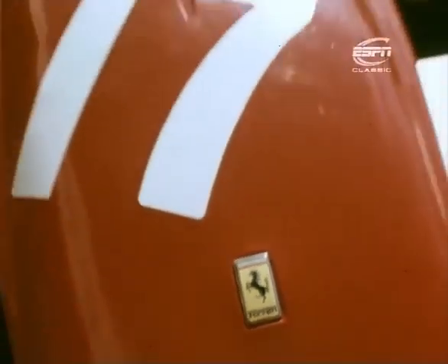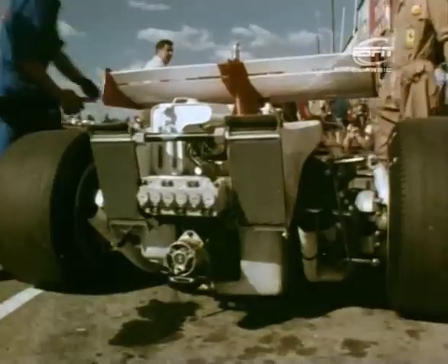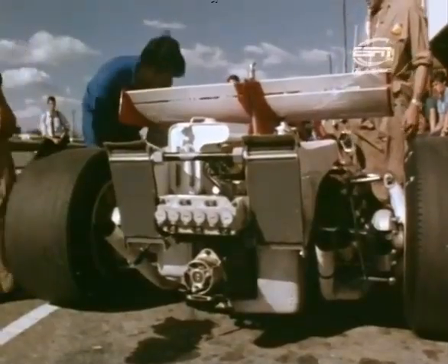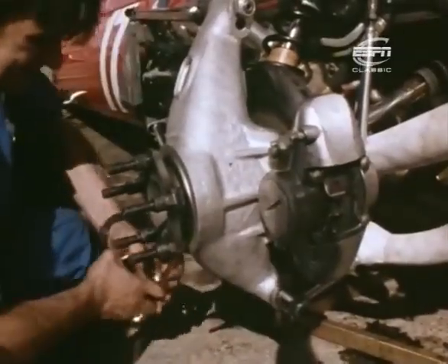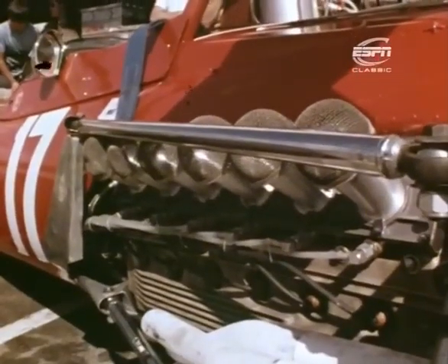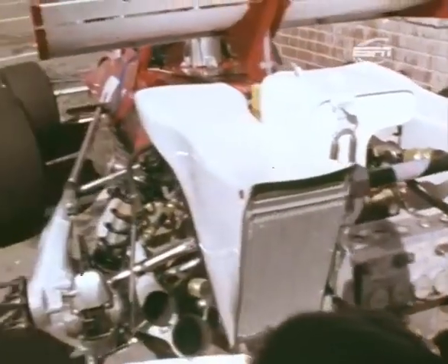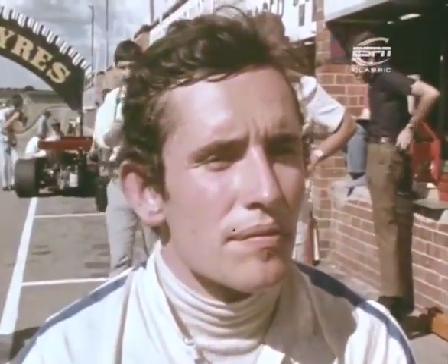The new Ferrari first appeared at Monza last September in time for the Italian Grand Prix, but engine problems kept it out of the race, and so the South African crowds would be the first to see it compete. It has a small chassis powered by a flat-12 engine which Ferrari claim produces 460 brake horsepower. The last time Ferrari won a Grand Prix was in 1968 — then, as now, the driver was Jacky Ickx, who was optimistic about his chances of success.